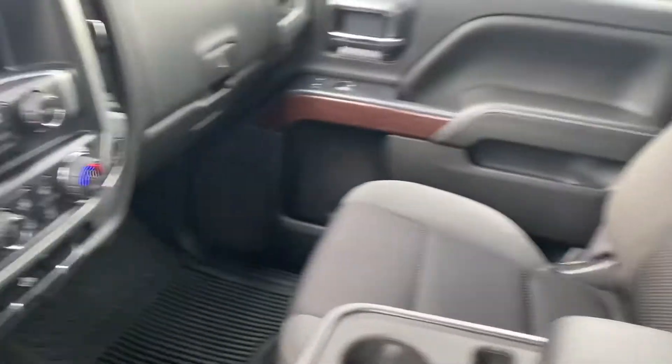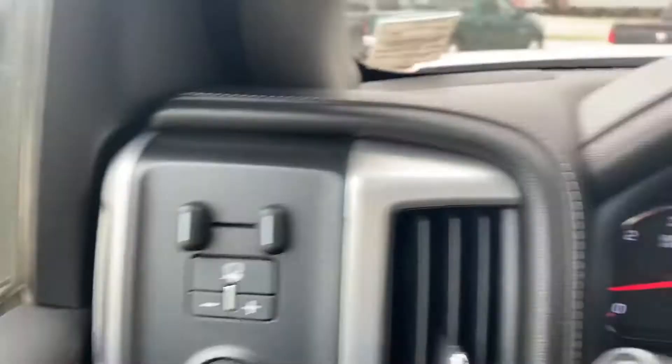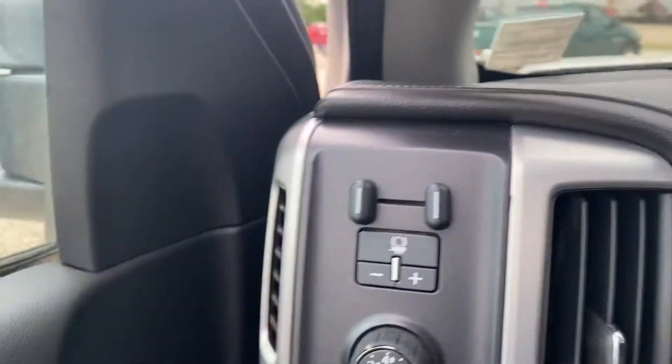On the passenger side you've got that nice big center console, and it does flip up to give you that extra seat if needed. We have our trailer brake controller on the side here, and trailer tow mirrors so you can always see what's behind you.